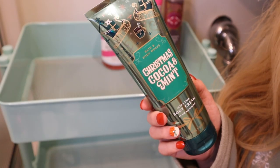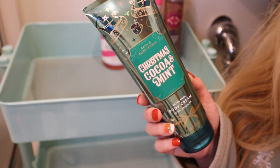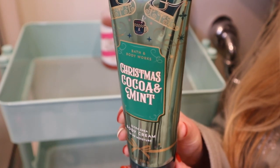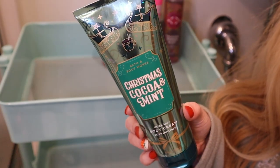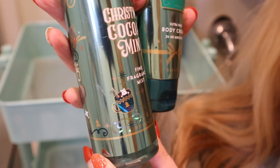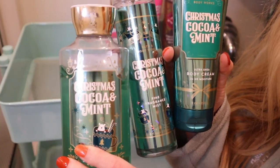The next one up is another one of my favorites for Christmas. This is from 2019 and it is Christmas Cocoa and Mint. The fragrance notes are Decadent Milk Chocolate, Thin Mint Cookies, and Marshmallow Fluff. To me this smells a lot like Girl Scout Cookie Thin Mints. I have it in the body cream and the Fine Fragrance Mist — I love the packaging of the Fragrance Mist, you can see little polar bears in Christmas mugs. And then I also have it in the shower gel.